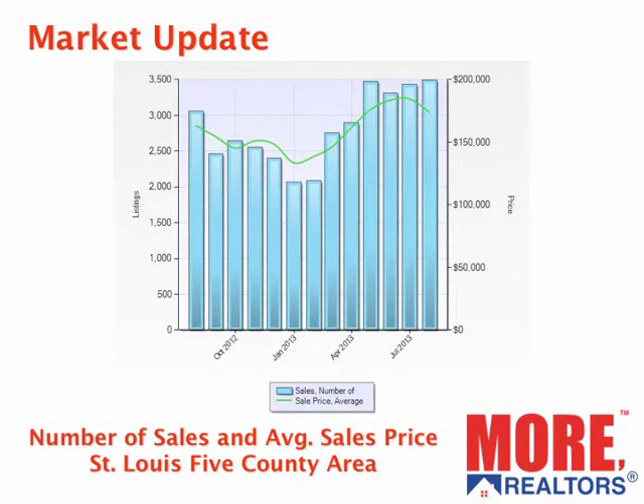What are home prices doing, and the number of sales? In the past year, for this five-county area as a whole, the blue bars represent sales. The number of sales was very strong in August — in fact, outdoing July. There were just under 3,500 — 3,499 sales in this five-county area in August, which surpasses July's 3,436. If you look back a year ago at the bar all the way to the left, there were 3,064 sales then. So sales were a solid 11 to 12% higher than a year ago. The green line represents average price, and the average price for August was $173,900, up from $163,000 a year ago.